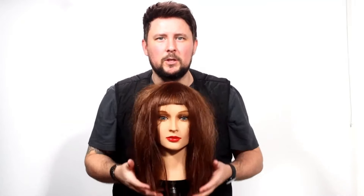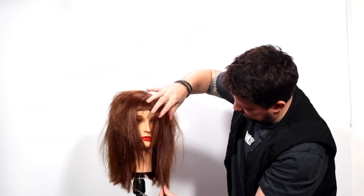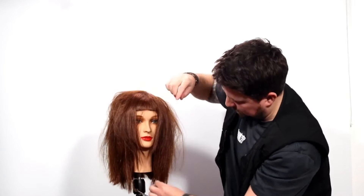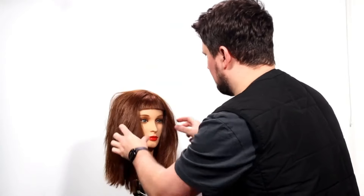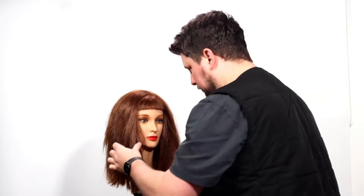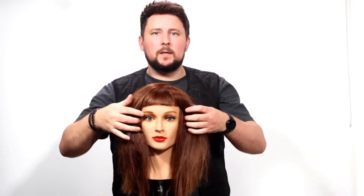I think it adds a little bit more of a grungier sort of vibe to it as well. You can see the short layers working around the face — it's a side parting, but they balance completely. Really rock. Obviously I'm not using any product because I'm going to jump straight into the next haircut, which is the bob. I just wanted to show you this for the wolf cut — it was a request from someone in the comments. Hope that's helped. So a wolf cut with micro bangs or micro fringe, and a side parting.